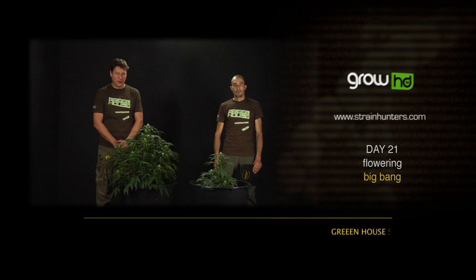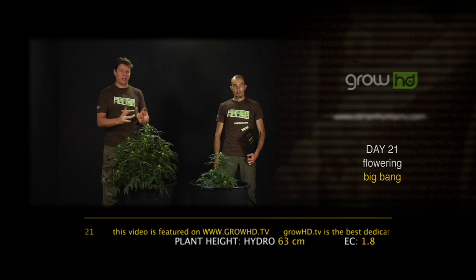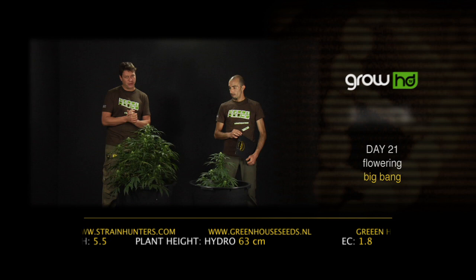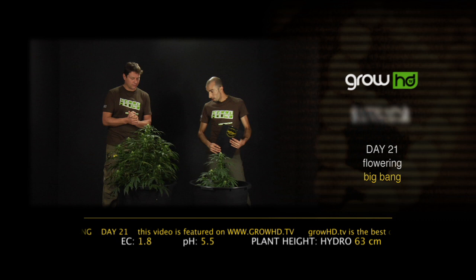We are here with the Big Bang in day 21 of the flowering period. Every plant now realizes she has to start producing flowers because of the photoperiod. We from Greenhouse Seed Company are going to tell you the secrets to blow up your plant and get maximum yield. After day 16 of the flowering period we flushed the plant with an EC of 1.3 and 60 liters of water, then dried her out for five days. Now we're going to give her an EC of 1.8 and blow her up totally.